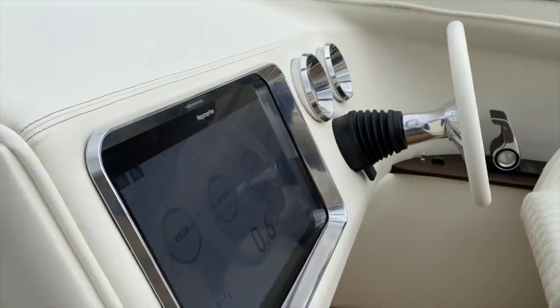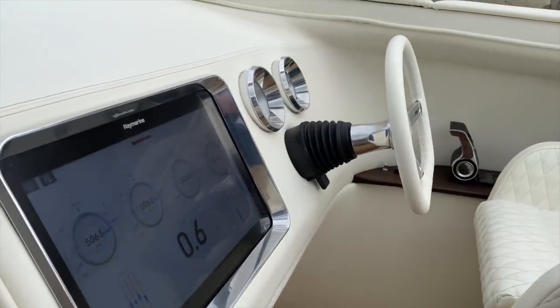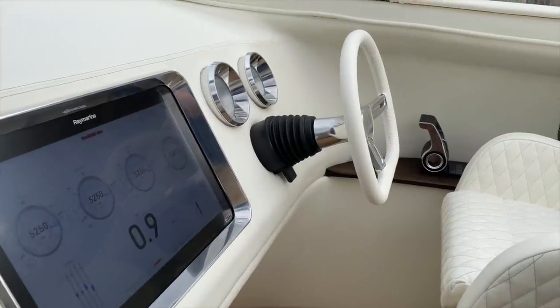We have a Raymarine system, touch screen, and custom made a lot of our own things.